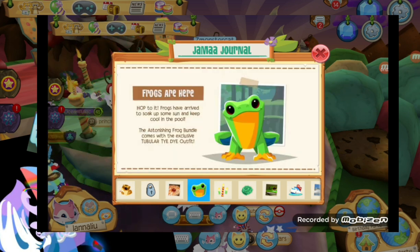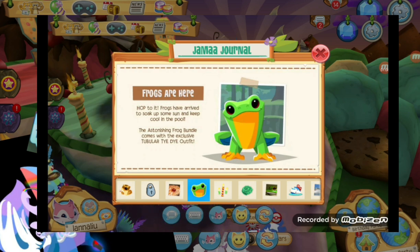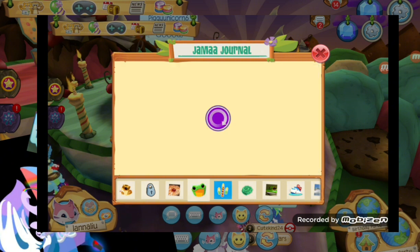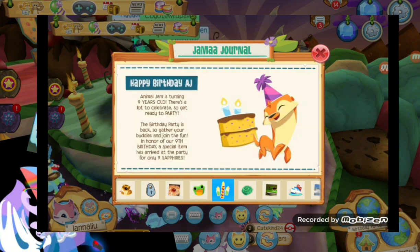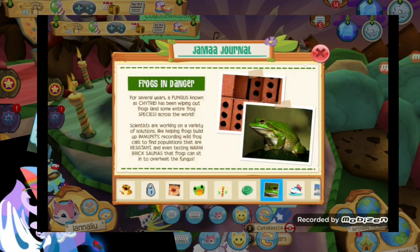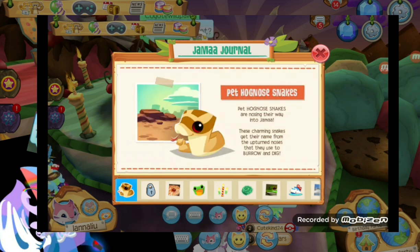And the frogs are here - hop on it! Frogs have arrived to soak up some sun and keep cool in the pool. And the fox bundle is here. I talked about the AJ party earlier. And over here we have a new pet run, and then we have some frog packs.